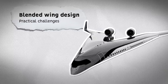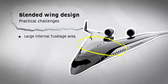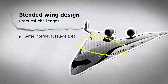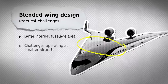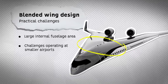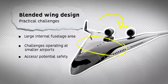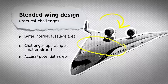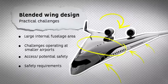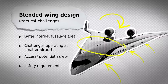There are also practical challenges that have affected commercial design. Such an aircraft would have a large internal fuselage area, so would target the high-capacity aircraft market only — but would this be worth the high cost of development in an unproven area? There could be challenges operating at smaller airports, as we have seen with the A380 due to its wingspan. There could be issues with access, as well as potential safety issues resulting from placing engines within the airframe structure rather than external pods. It would be subject to the same safety requirements for emergencies and evacuation. The Boeing 747 was originally proposed with a full-length upper deck, but this could not be made to work under evacuation limits — so would this be possible for such a wide internal cabin?